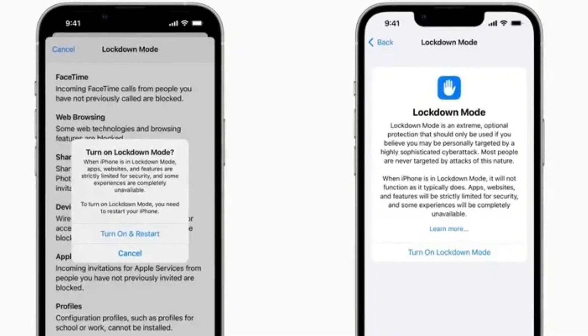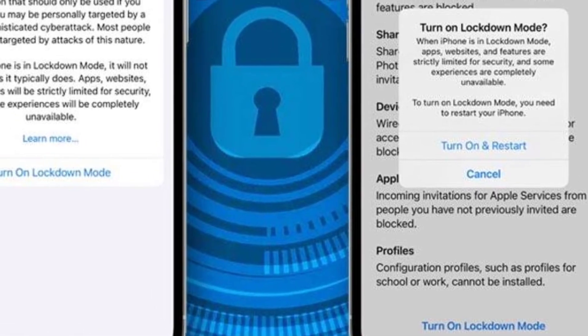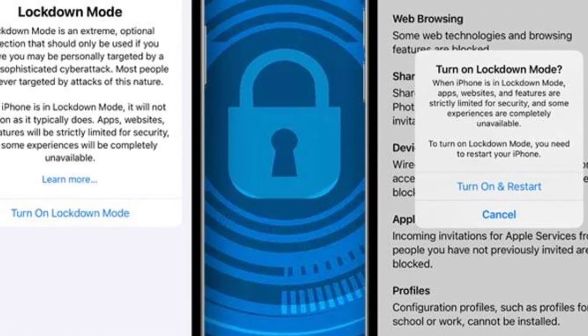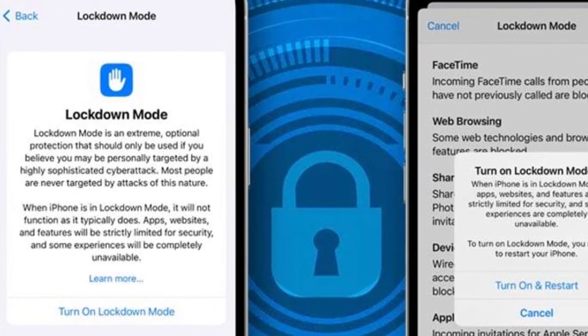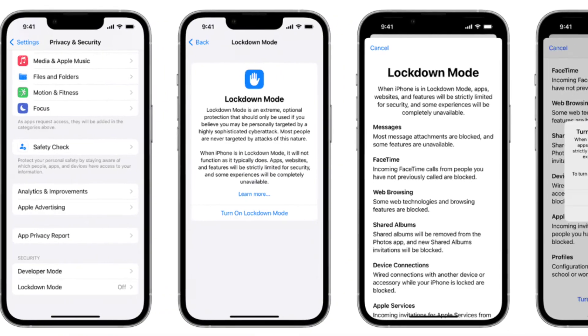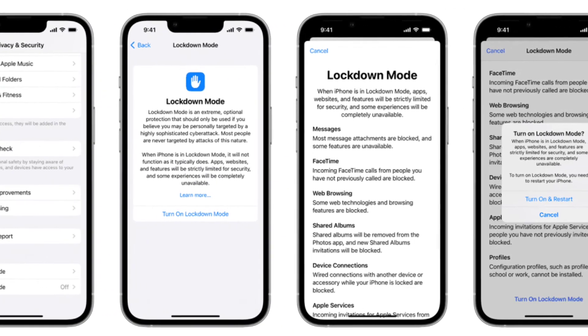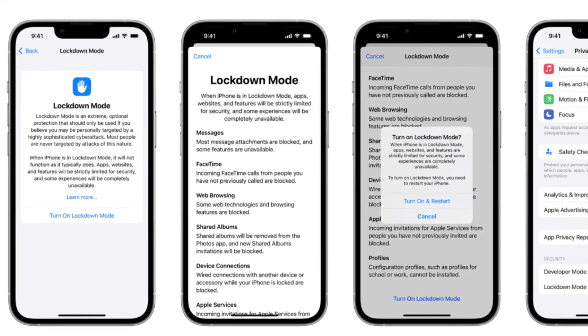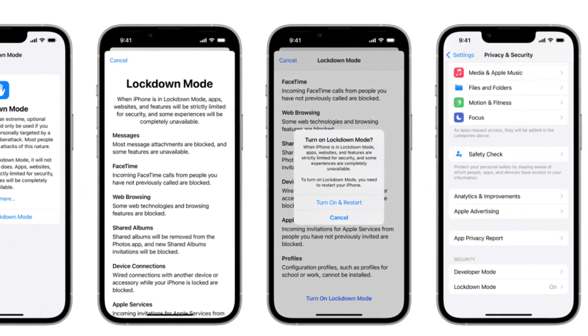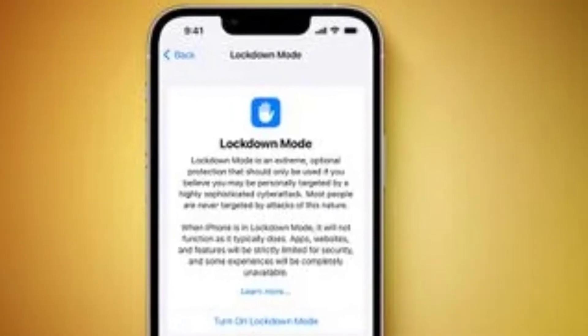The security mode will also block wired connections with a computer or accessory when you have locked your iPhone. Also included is protection against incoming invitations and service requests in Apple services including FaceTime calls. The mode automatically blocks call invites if you have not interacted with the person before. You also can't install configuration profiles or enroll into mobile device management in Lockdown Mode.